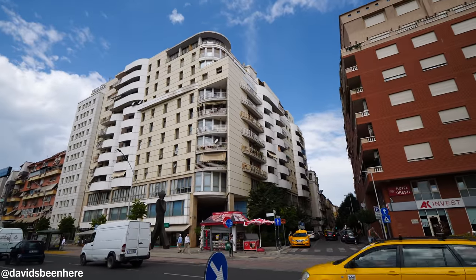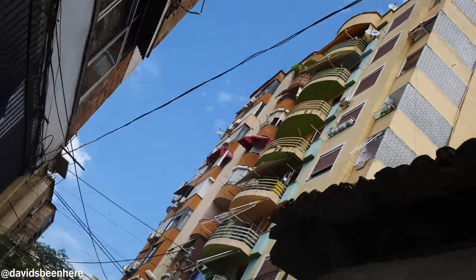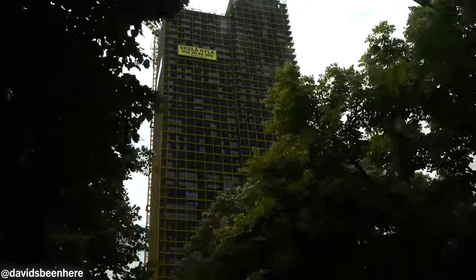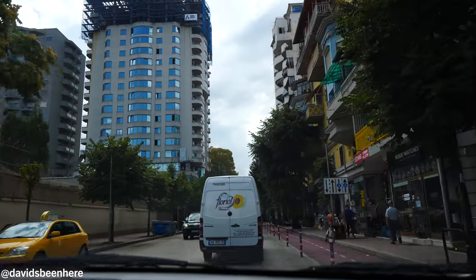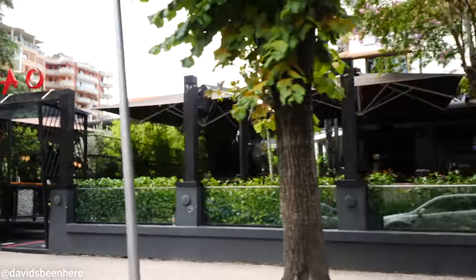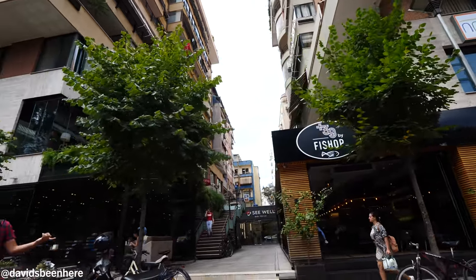We're going to Mother Teresa Square to check out the buildings around. This neighborhood is called Ex Blloku, the Blloku neighborhood. During the communist period, the people working for the government used to live here — it was a restricted area for ordinary people, protected with guards. Simple citizens were not allowed to enter this block, so it was basically a private community for government officials during communism — about 45 to 47 years. But now it's converted, little by little.